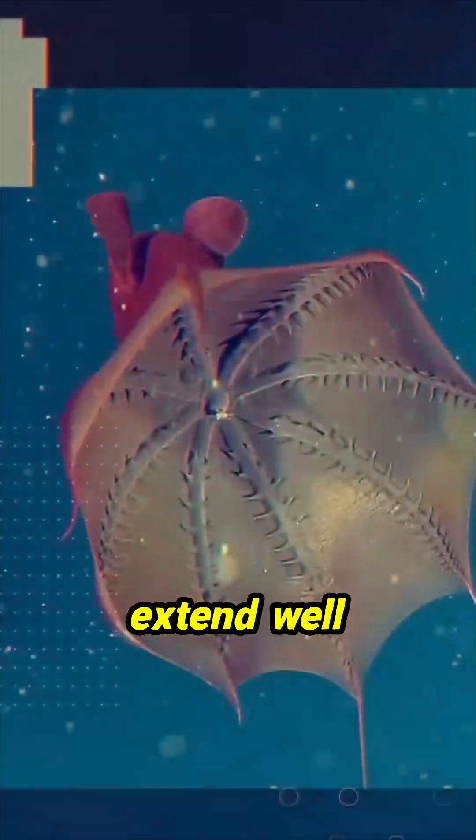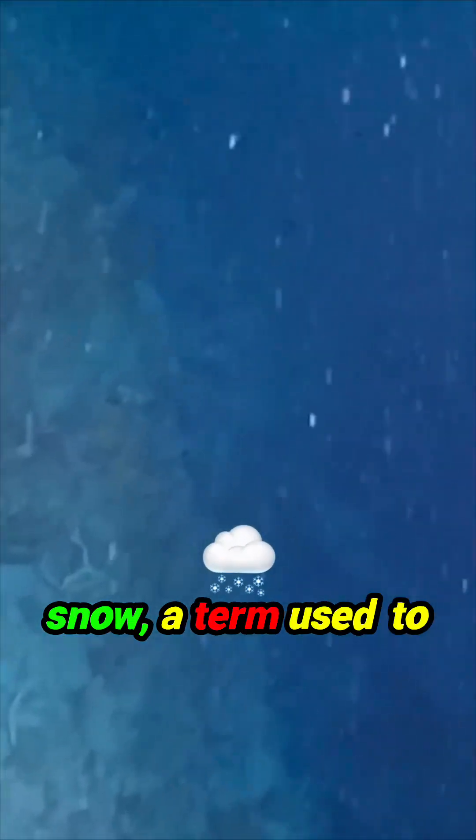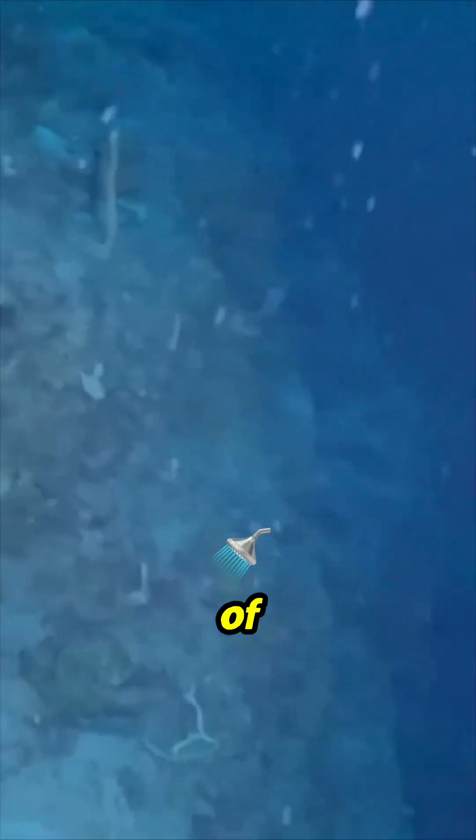The vampire squid uses a pair of retractable filamentous structures that extend well beyond the reach of its arms to capture what's known as marine snow — a term used to describe the shower of organic material that falls from upper layers of the water column to the deep sea, including dead plankton and other organic material.